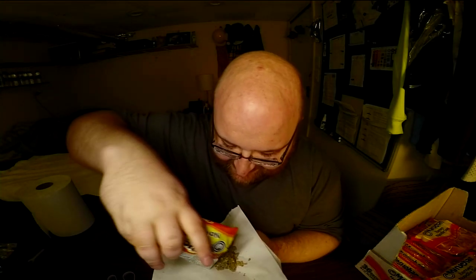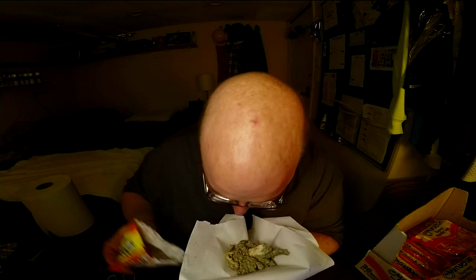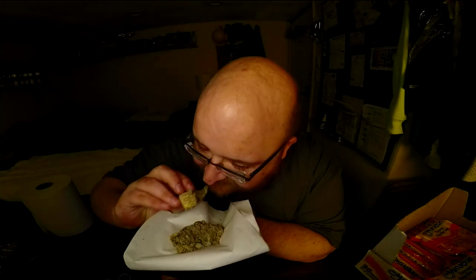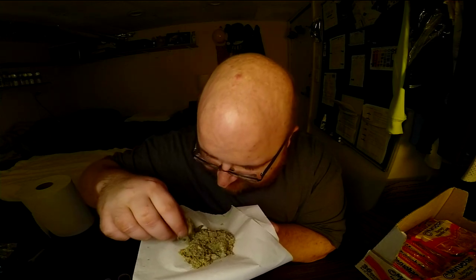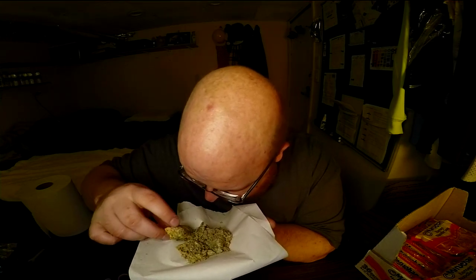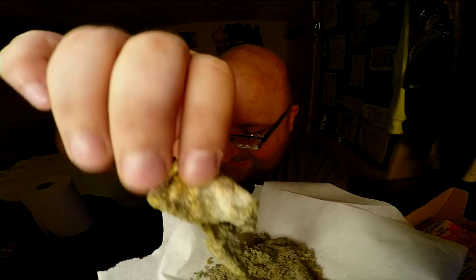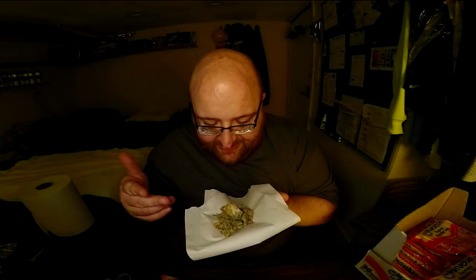What the f***. Has this happened to any of you guys watching this? It just smells like dirt. Ew, that's gross. What is this? It's not salty - it's not a flavor packet.